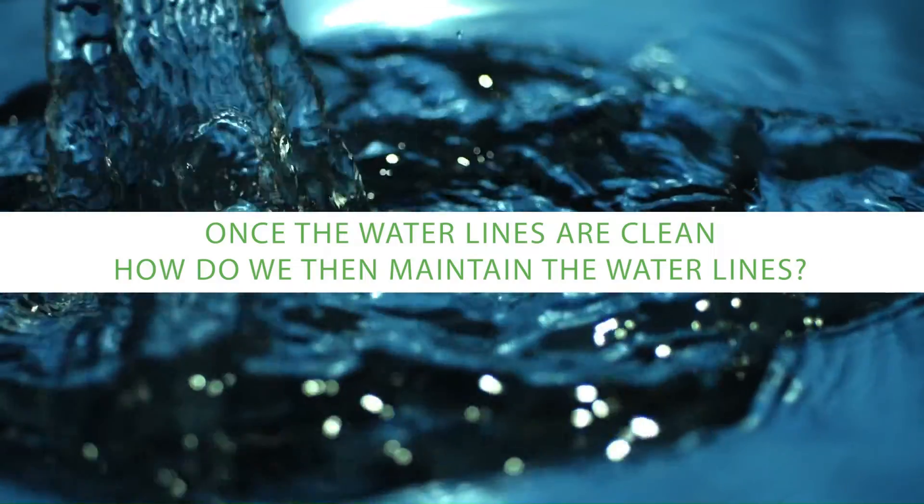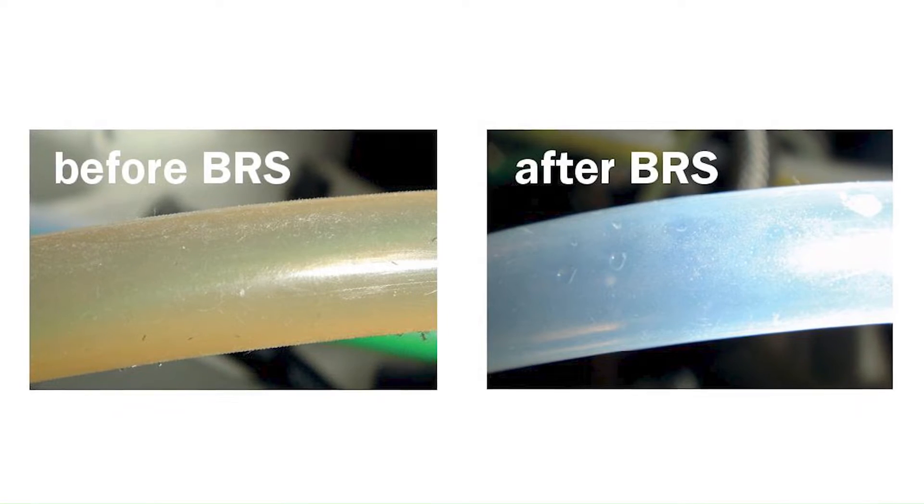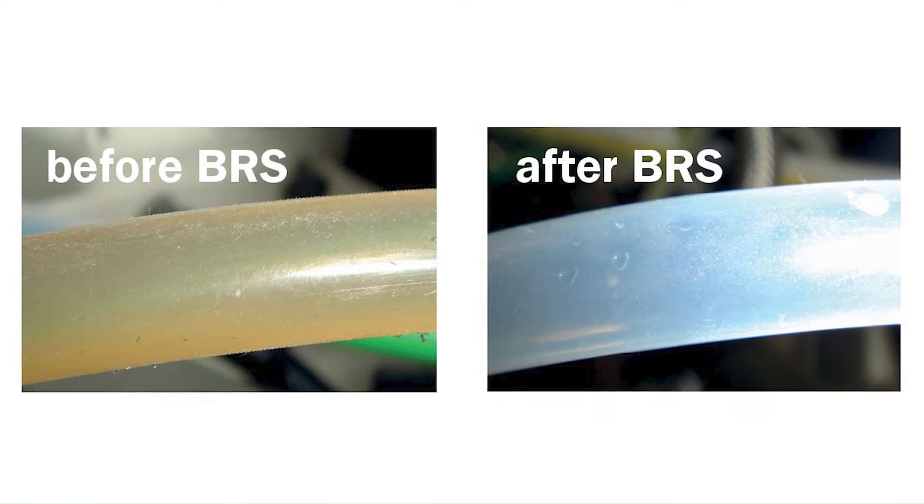Once the water lines are clean, how do we maintain them? Once we've established a clean environment inside the tubing of the dental chair, we need a chemical additive that will either be actively antimicrobial or will stop organisms from replicating. There are a range of different chemicals that can do that, and they differ in how they work, how quickly they work, and how stable they are. Some things that are good as antimicrobials might have fairly poor stability, while others might not work as quickly but are much better over the longer term. That's why most products combine a couple of different agents to get an ideal mix of activity and stability.